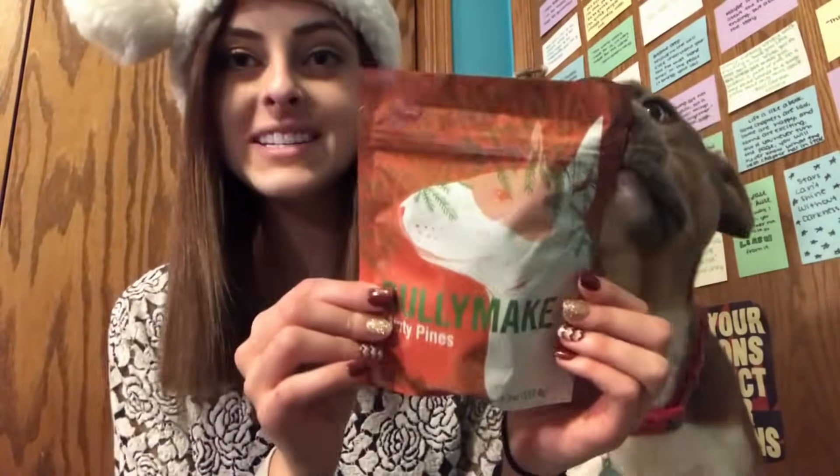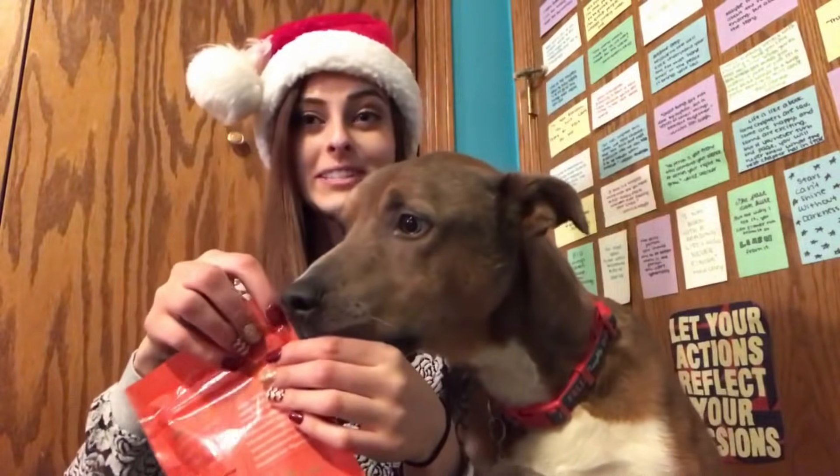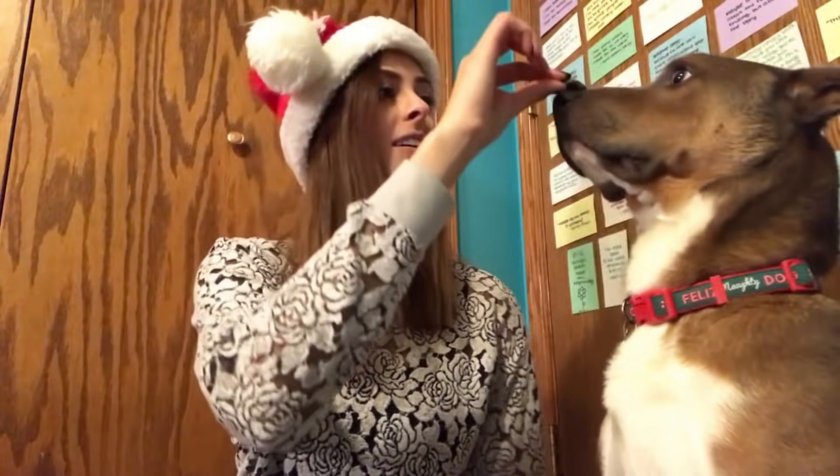These are called minty pines. Theo's so excited. They're little trees — just little green trees, super cute. Those smell pretty good. I think Theo enjoyed that one.